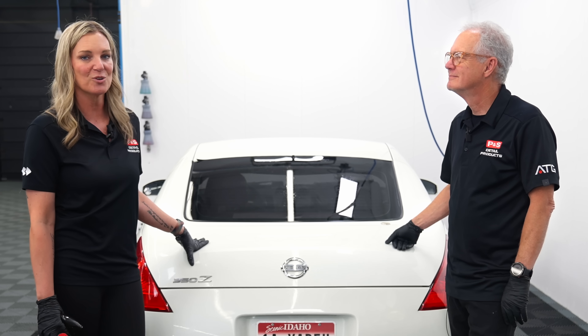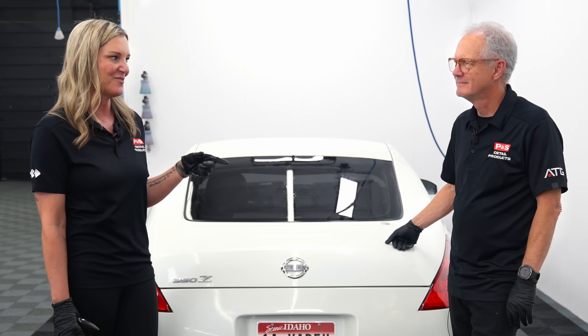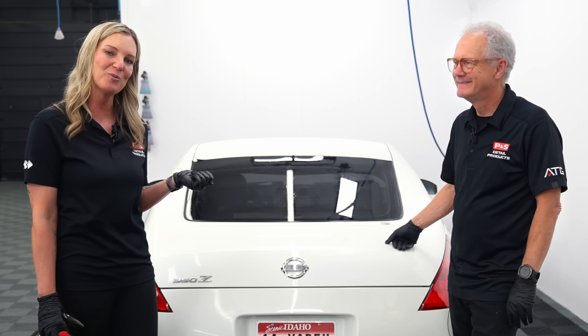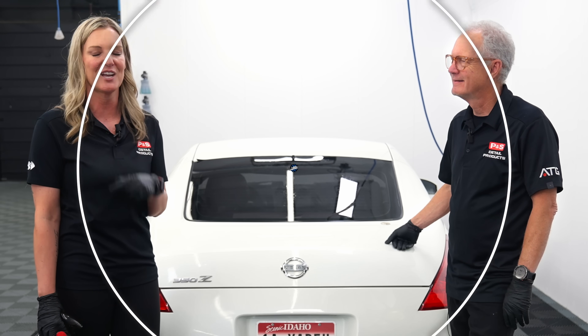I hope this helped answer the question of when is the right time to use an iron remover. Now, while the car is still wet and I have Dave here, we have a couple other products that I need to test before we drive this car. If you have any questions, drop them in the comment section below, and we'll catch you next time.